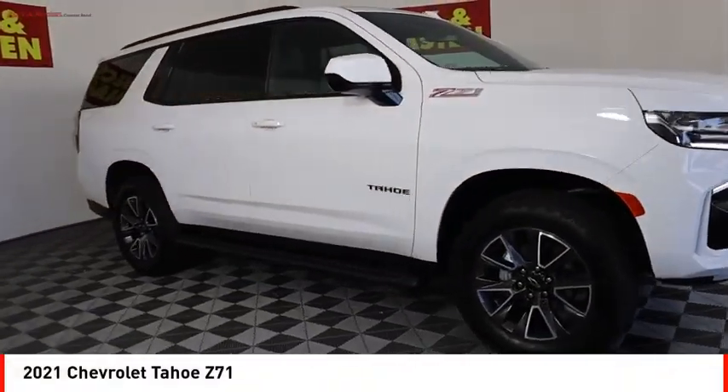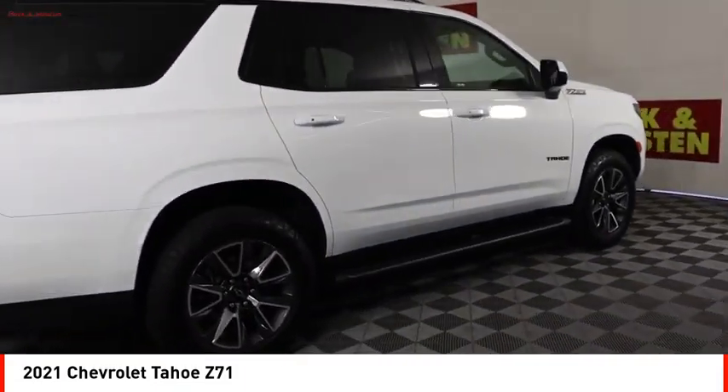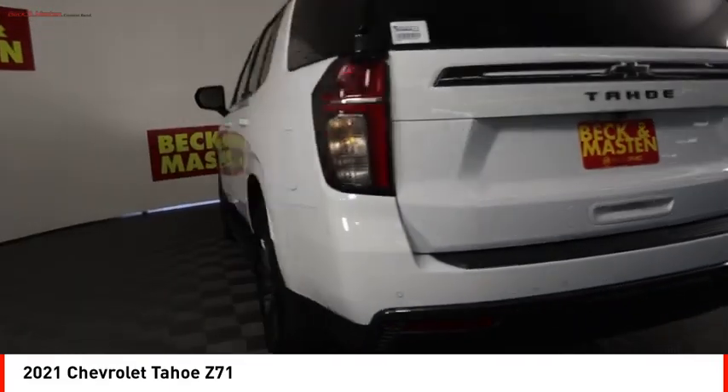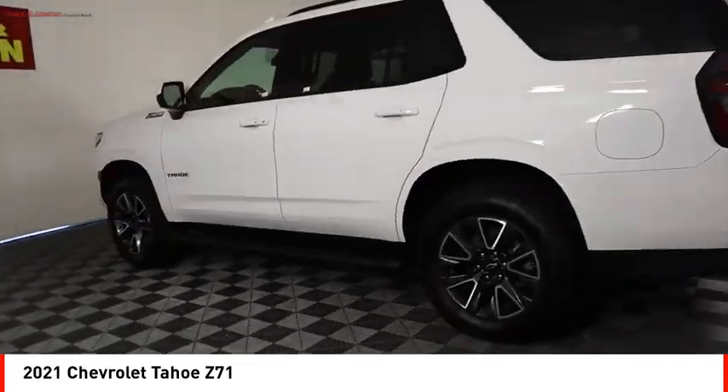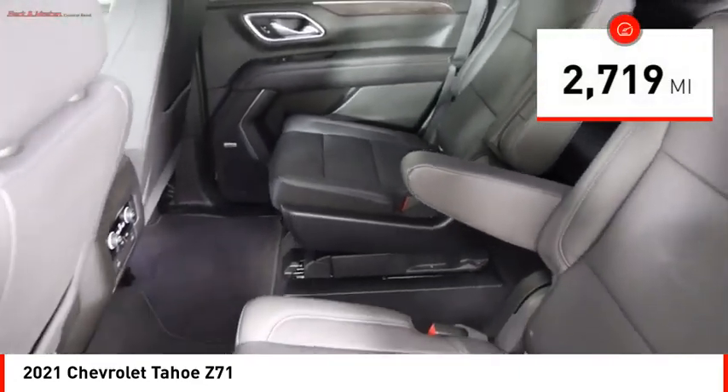Stop by and take a look at the 2021 Tahoe. Tahoe has been the best-selling sports utility vehicle, accounting annually for more than 25% of all full-size SUV registrations in the United States. This vehicle has less than 3,000 miles.